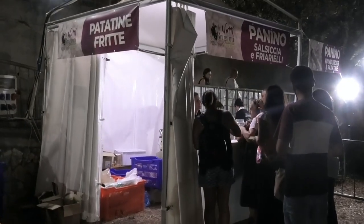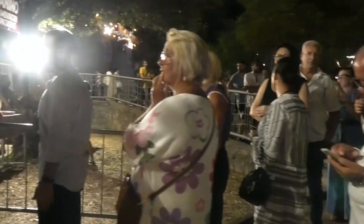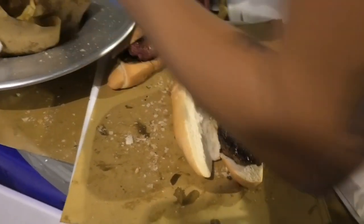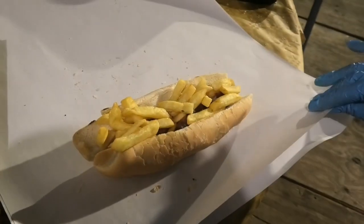Questo è un altro stand: panino con salsiccia e friarielli. Nelle immagini ecco la lunga fila — il panino con hamburger e patatine nelle immagini è già pronto. Ecco il panino con salsiccia e patatine.